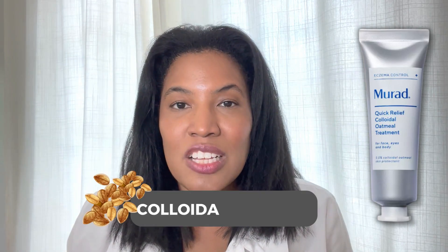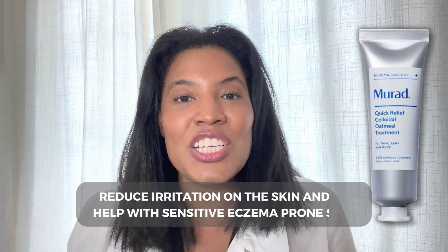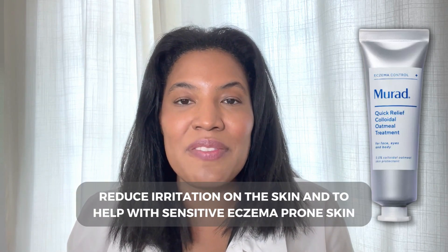So if you're looking for a product that contains colloidal oatmeal, which we know works very well to reduce irritation in the skin and to help with sensitive, eczema-prone skin, this could be a good product for you.